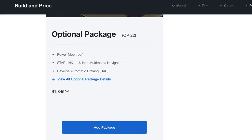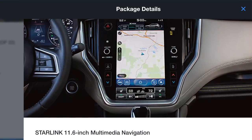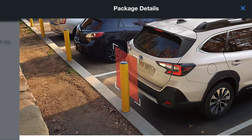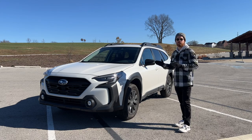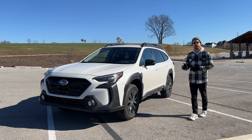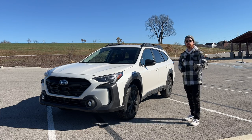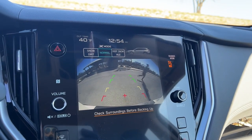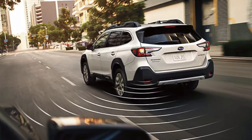The standard Outback Onyx has an optional package which includes three items: the power moonroof, the TomTom navigation built into the touchscreen display, and reverse automatic braking — a system that automatically applies the brakes if you're backing out of a parking space and someone is behind you. If you opt for the turbo Onyx XT, that package comes standard. Although I don't have reverse automatic braking, I do have rear cross traffic alert and blind spot detection with audible alerts and orange indicators on the side mirrors.